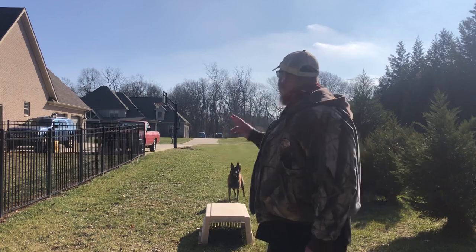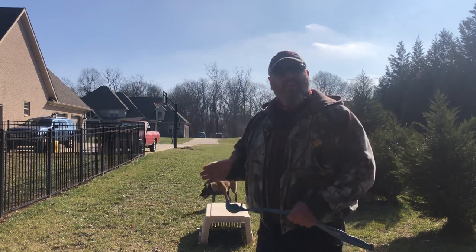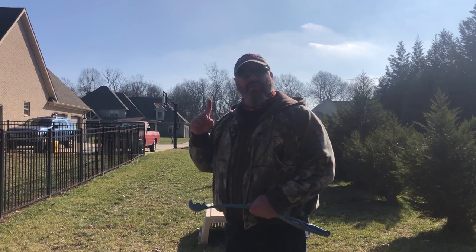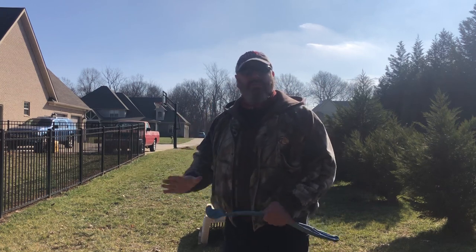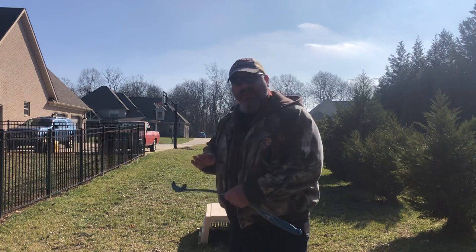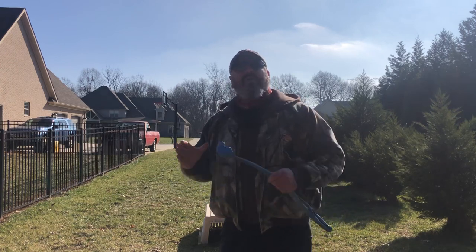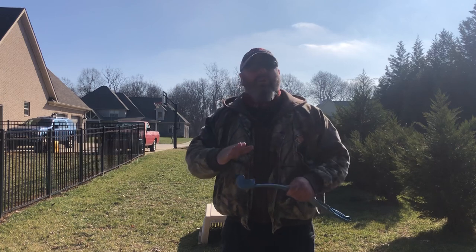All right, guys, so check it out. In the short little video, an example that I showed you guys yesterday of how she got confused when I moved the crate top to a further distance — that was all we did yesterday. I showed her a different picture of how to go to the crate top no matter where it was.